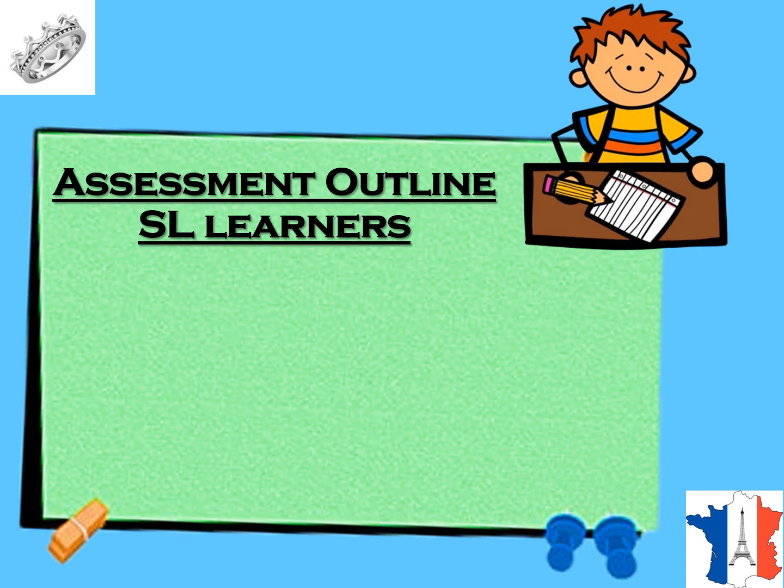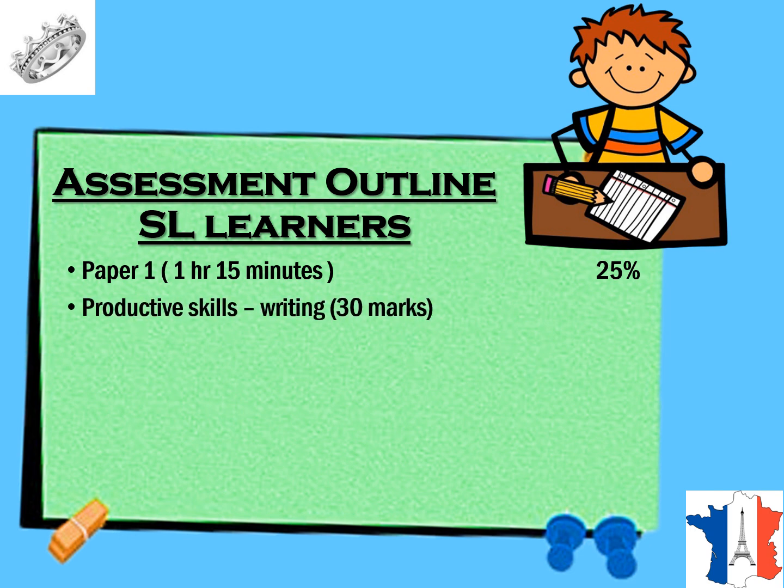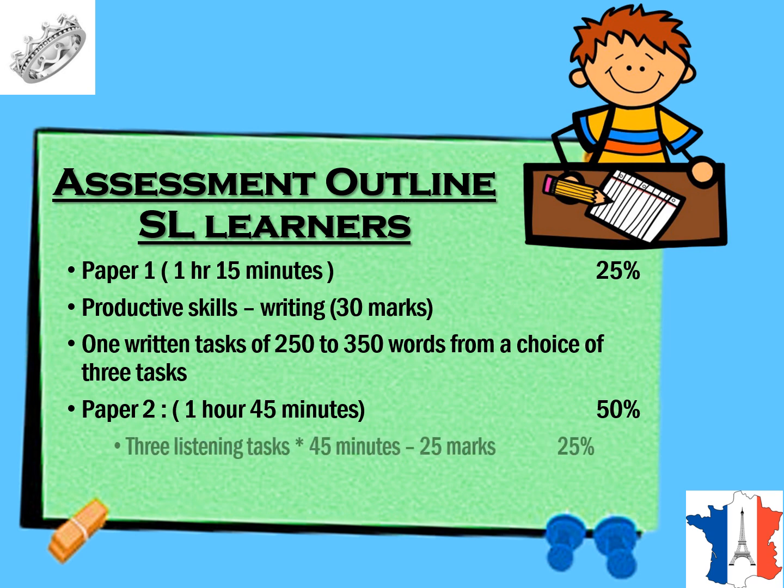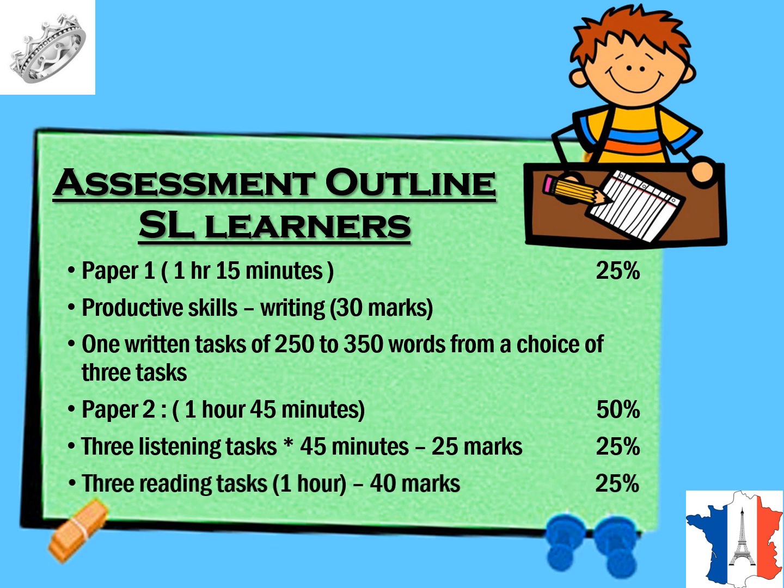For SL learners, Paper 1 is 1 hour 15 minutes with 25% weightage, testing productive skills in writing for 30 marks. Students write one written task of 250 to 350 words from a choice of 3 tasks. Paper 2 is 1 hour 45 minutes worth 50% of the marks, with 3 listening tasks of 45 minutes for 25 marks, and 3 reading tasks of 1 hour for 40 marks.